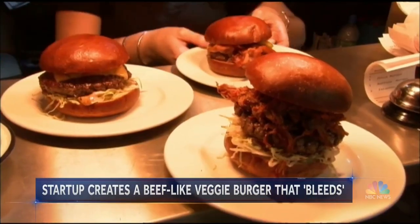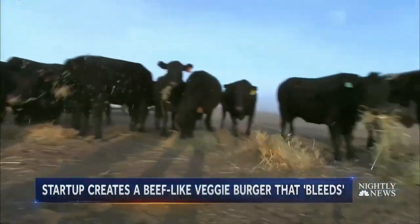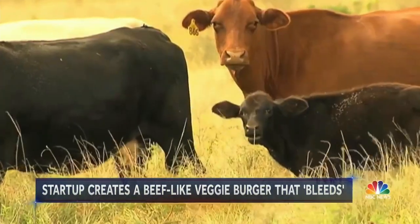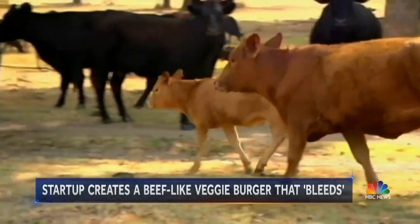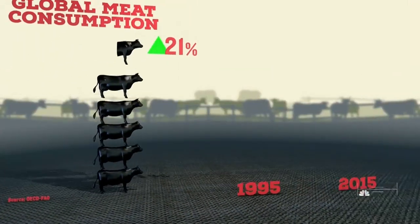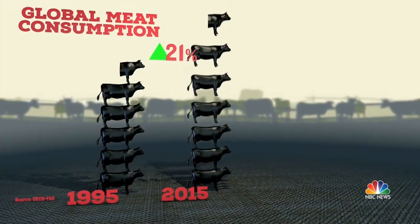The focus tackled the rising demand for meat and the impact of its production on the environment. "Right now, the burger that you ate, compared to the same thing from a cow, uses one-twentieth of the land to produce. So you've reduced your greenhouse gas footprint of that burger by more than 80%." The global consumption of meat has shot up 21% over the past two decades to 68 million tons a year.